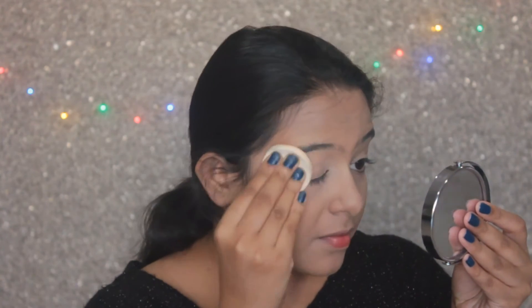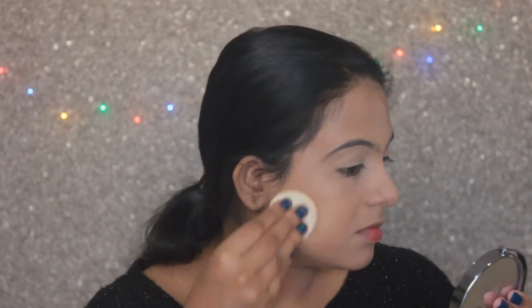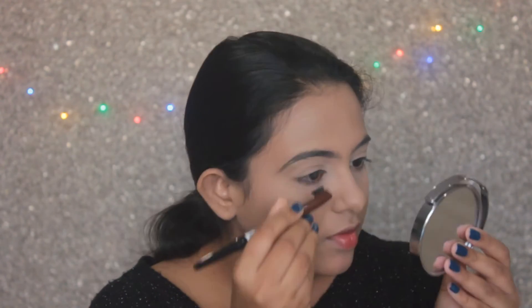Then using this Loreal Matte Magique, I'm just going to set my face all over. Then using my NYX eyebrow pencil, I'm just going to do my brows. Bani has quite a thick eyebrow game going on, so I'm doing the same here.